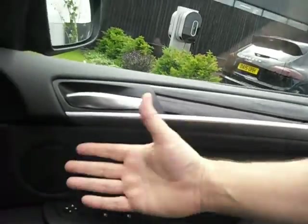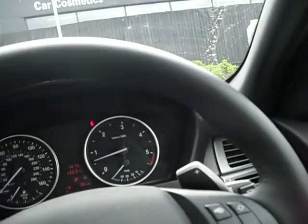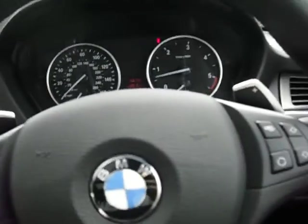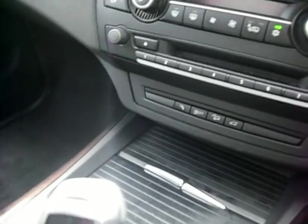I'll just jump in the cockpit. First thing I notice — we've got power folding door mirrors, as well as being heated and electrically adjustable, which is standard. Interior wise we've got automatic headlights, automatic wipers, all standard on this model, with the multifunctional steering wheel. Looking at the nav — all the bells and whistles. We've got nav, phone, Bluetooth, all of it. We've got heated seats, dual zone aircon. There's nothing really to write home about with this car — it's got everything you'd want.